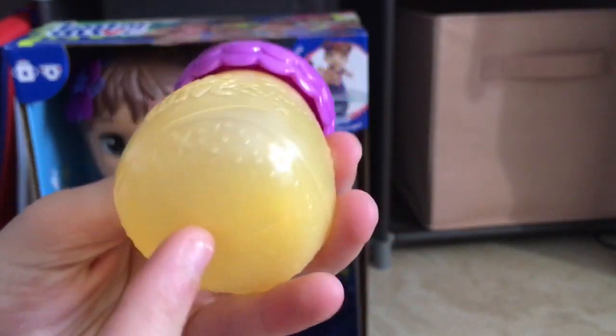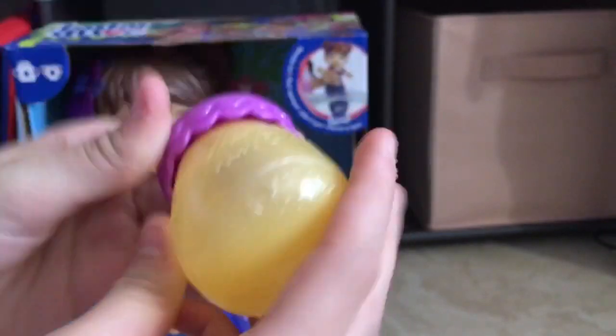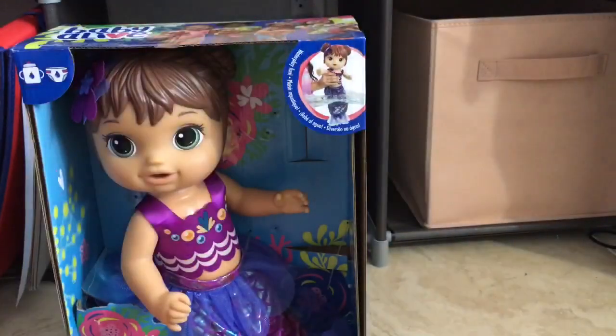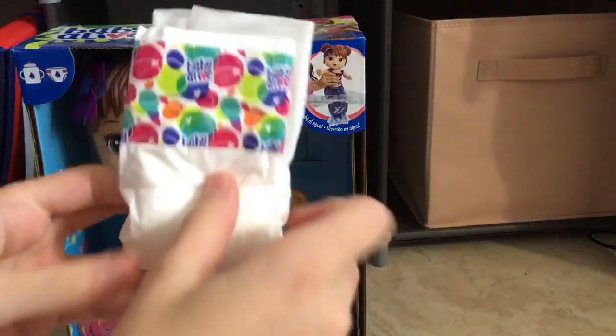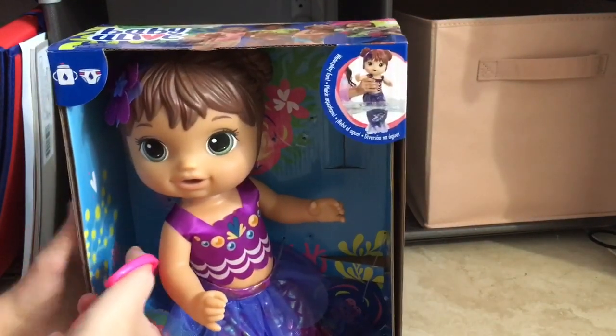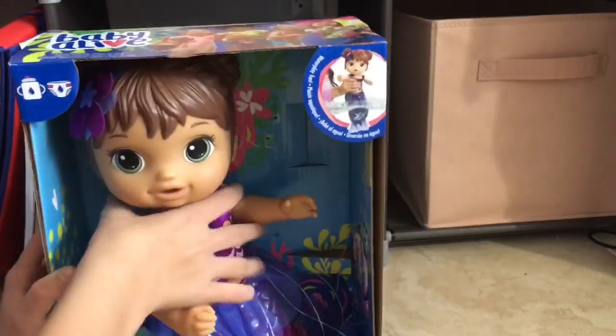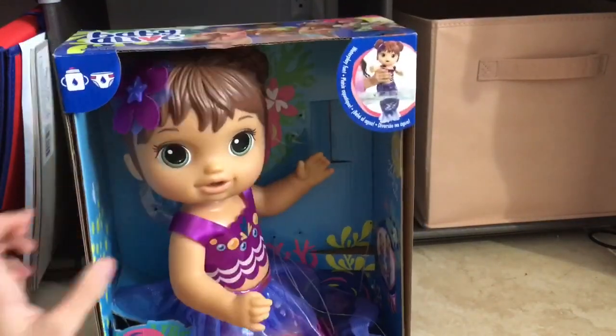She comes with this little bottle — it's yellow with a purple top, and it has starfishes on it with all these little circles. It's really cute. She also comes with one diaper. She's probably not wearing one; they usually just include the diaper separately for you to put on the doll.